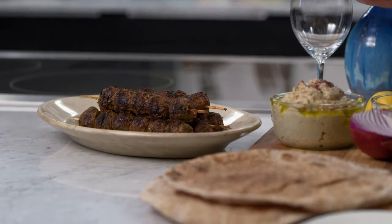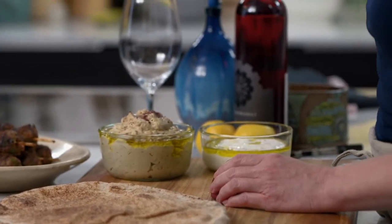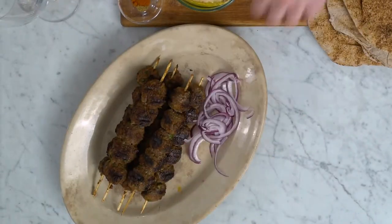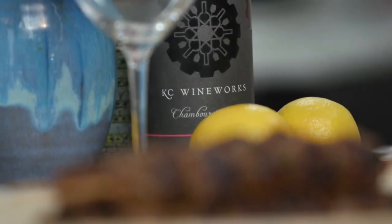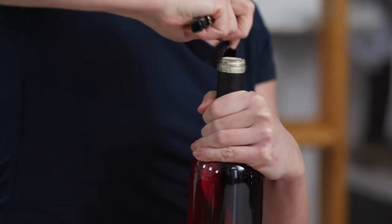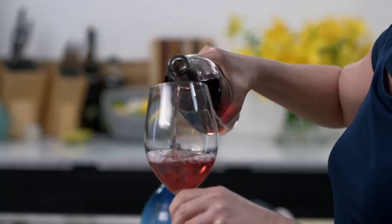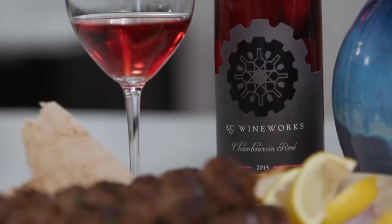My kofta is finished — it's fragrant and gorgeous. I'm serving it with some fresh pita bread, sliced red onion, baba ganoush, and my yogurt sauce. Both sauces I've topped with a good dose of olive oil. I'm pairing my Turkish delight with a rosé from KC Wineworks — they make really lovely urban wines. This particular rosé is made from the Chambreson grape, one of our native hybrid grapes here in Missouri. The rosé is going to pair really nicely with all of the spices, lemon, and garlic.